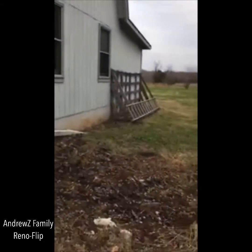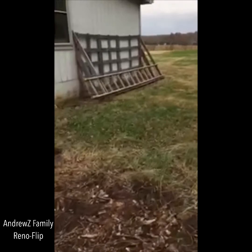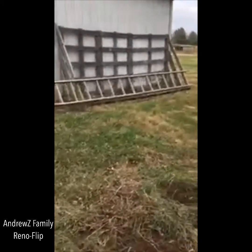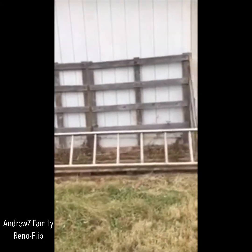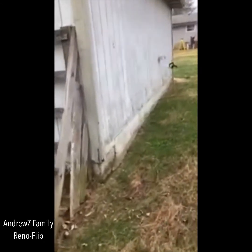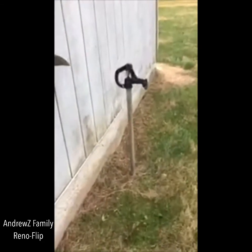Yeah, nice building. Looks like they have a fireplace or wood storage bin right there. Looks like it's a little rotted. Oh nice - I didn't even notice this is a side hose. You got water out here too, so that's beautiful.